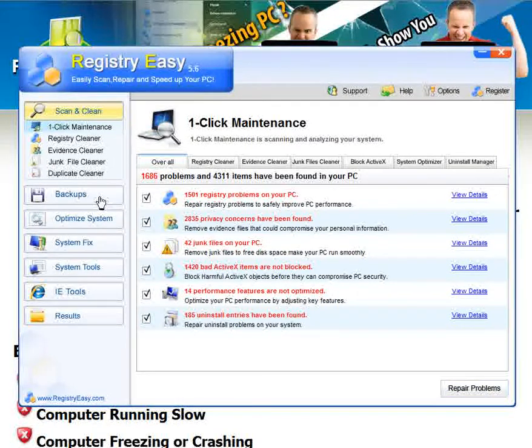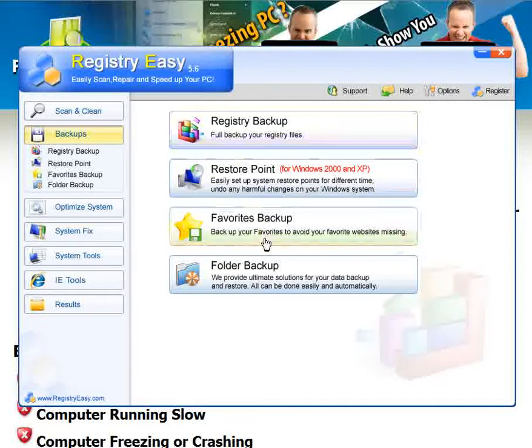The best thing about Registry Easy is it takes a backup of your computer. So if it does anything at all to your computer you don't like, you simply click backups, click restore point, and instantly your computer will be restored to its original settings before you ever installed Registry Easy.